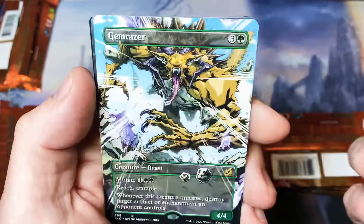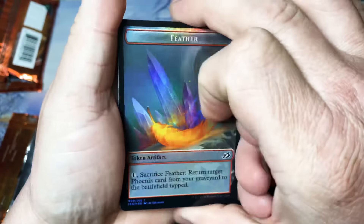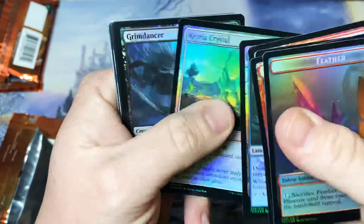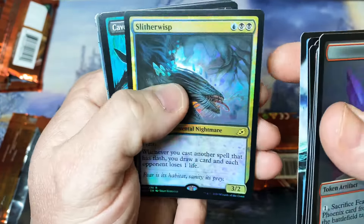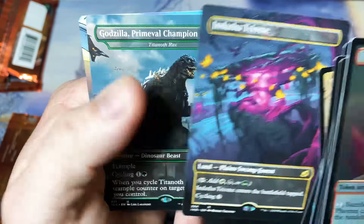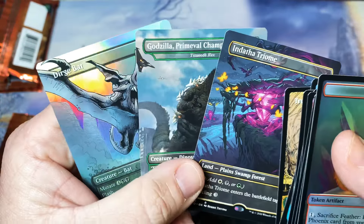Tyler, here we go brother, this one's for you. He got the Box Topper of Ghidorah last time, so let's see if he follows it up with another strong pack. Curious Herd, Great Shark, Slither Wisp, Triome. Godzilla Primeval Champion, and we've got a Foil Dirge Bat hiding in the back. That's not a shabby pack — that's pretty solid. Not too bad, Tyler.